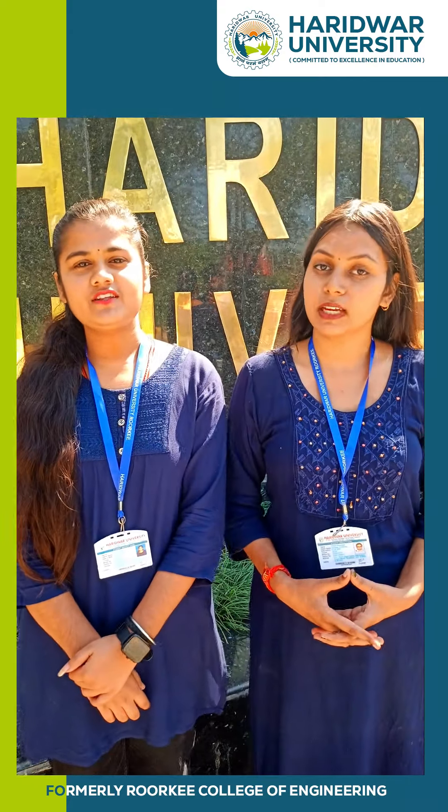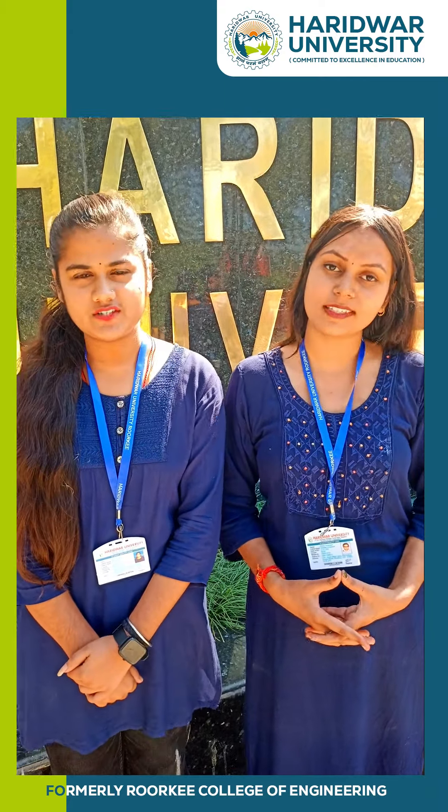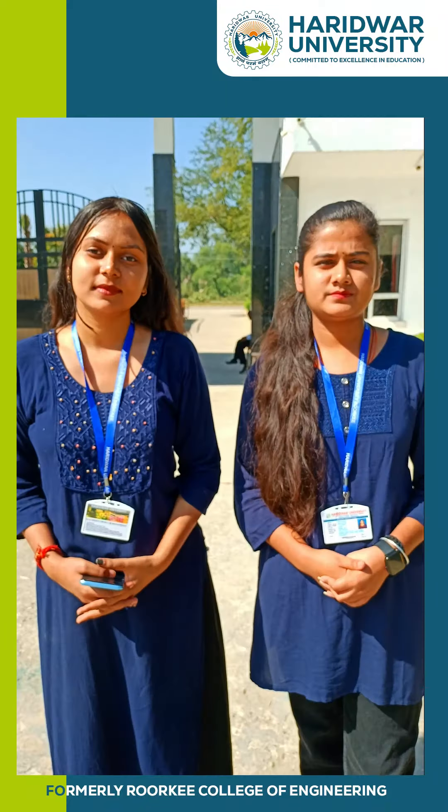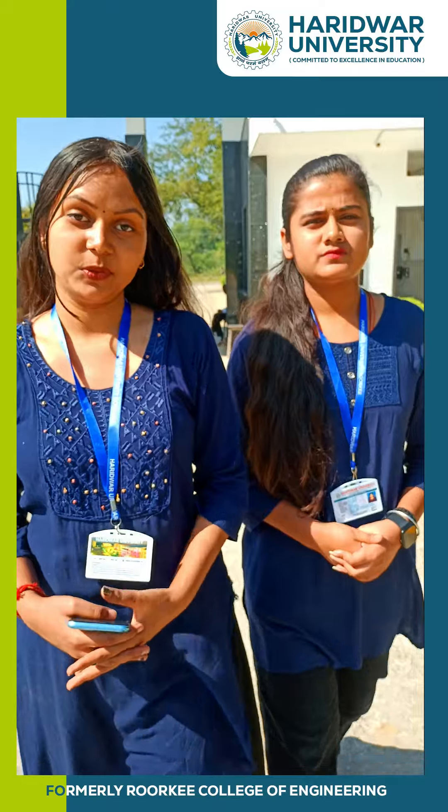Hello everyone, we are the students of Haridwar University, formerly known as Ruti College of Engineering. Today we are going to give you a campus tour.